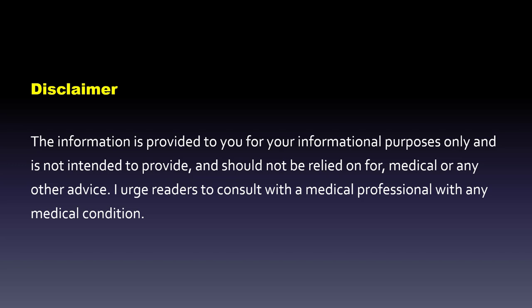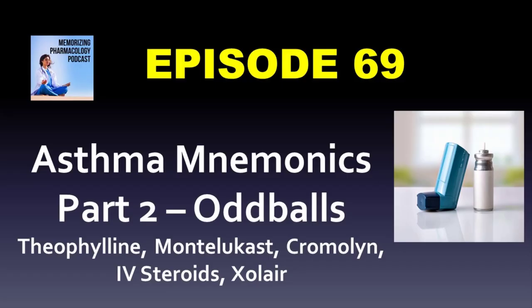This is for informational purposes only and is not medical advice. If you have a medical condition, consult a medical professional. Thanks for listening to the Memorizing Pharmacology podcast. You can find episodes, cheat sheets, and more at memorizingpharm.com. Sign up for the email list to get your free suffixes cheat sheet, or find our mobile-friendly, self-paced online pharmacology review course at residency.teachable.com/p/mobile. Thanks again for listening.